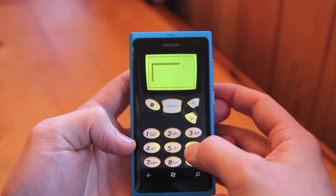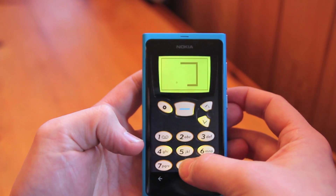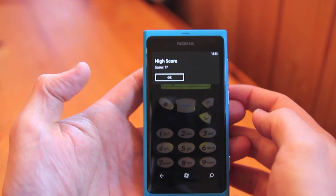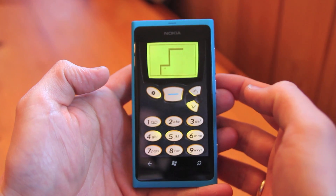There's also haptic feedback on the buttons, which really gives you a sense that you're actually typing into an old phone, which is clever. I think I've had enough now. And that is Snake 97 for Windows Phone 7.